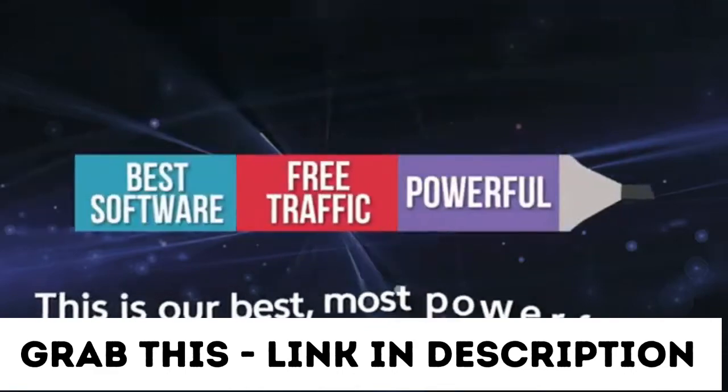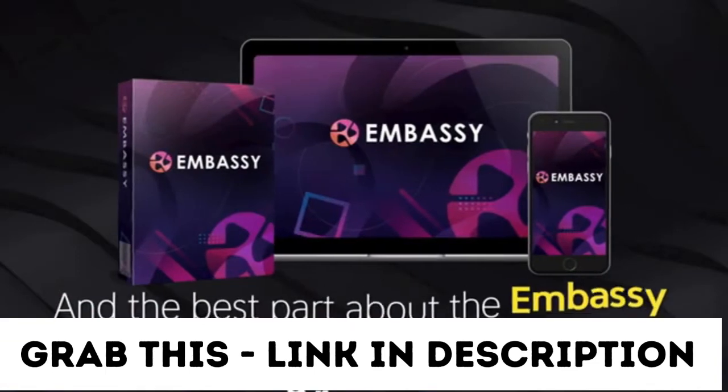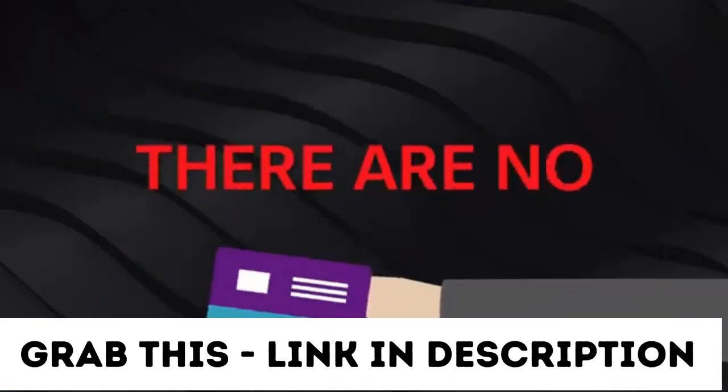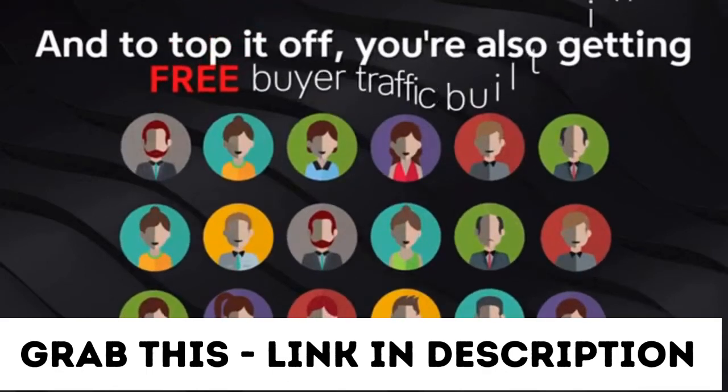We created Embassy for beginners and newbies to finally break through and get results they truly deserve. This is our best, most powerful free traffic software we've ever created. The best part about the Embassy software and system? There are no monthly costs, and you're also getting free buyer traffic built in.